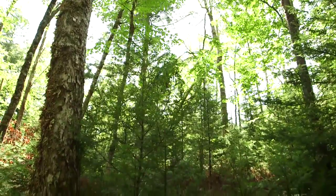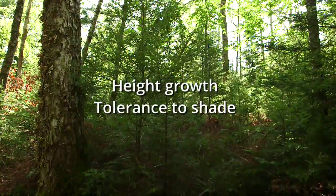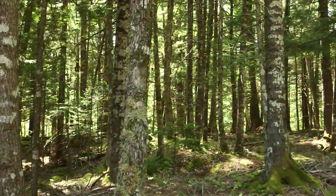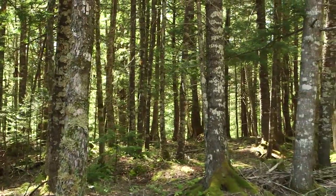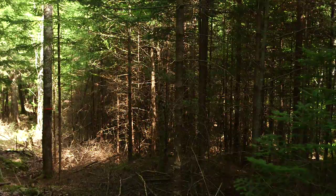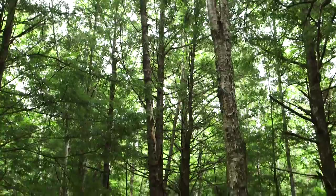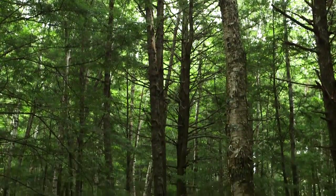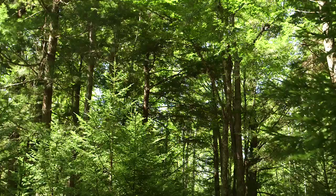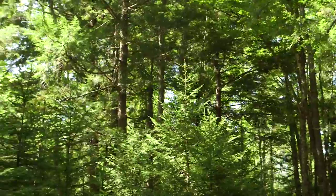Ultimately, a tree's ability to survive in a dense stand will depend on two things: height growth and tolerance of shade. Tolerant trees will survive and thrive under various shade conditions. Intolerant trees don't last long in shade. As a tree stand gets older, intolerant trees tend to die out and are replaced by more tolerant trees, which are better able to compete and grow in the reduced sunlight. It's very important to keep all of this in mind while planning your tree stand.